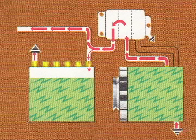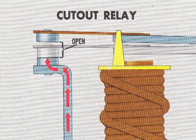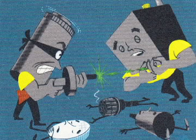The generator will supply power to the electrical system as long as its voltage is higher than battery voltage. When the generator slows or stops, generator voltage drops below battery voltage and current starts to flow from the battery back toward the generator. The cutout relay immediately opens, breaking the circuit and preventing the battery from discharging into the generator.